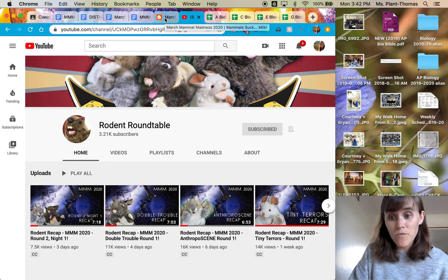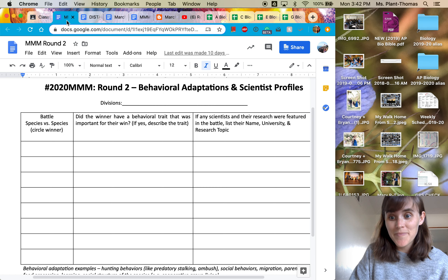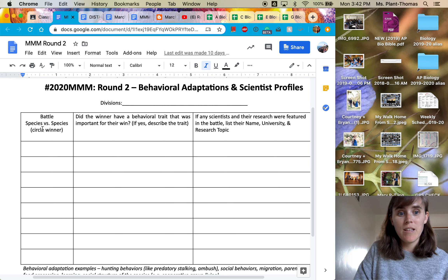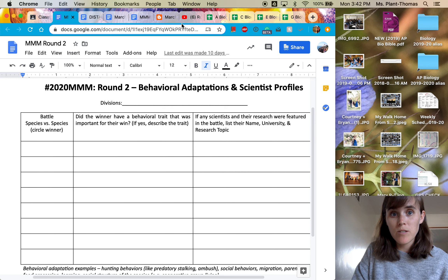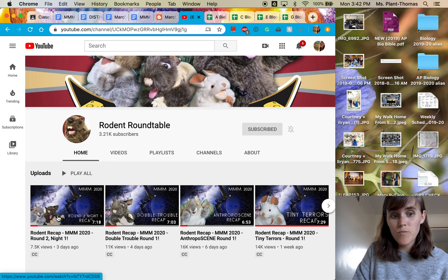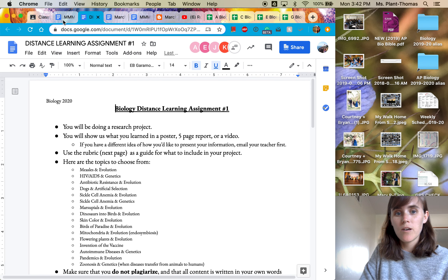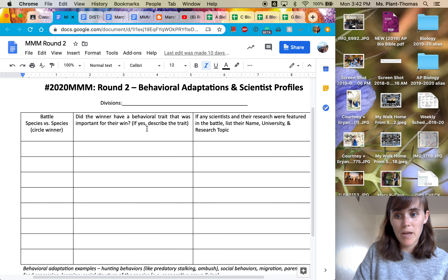But if that confuses you, don't worry. This is what you need to do: use the key that I'm posting to this post, fill in this column and this column, and I would strongly recommend watching the rodent recap that I'm also linking to this post to help you fill out the column about the behavioral traits.